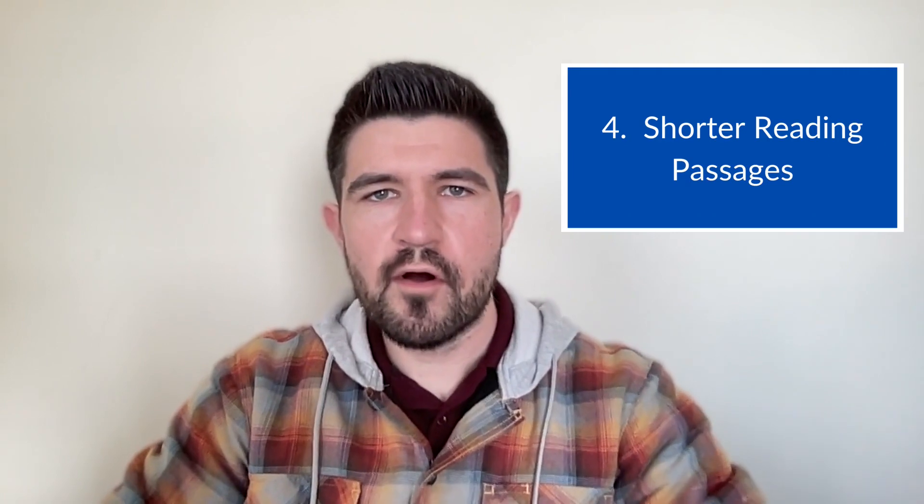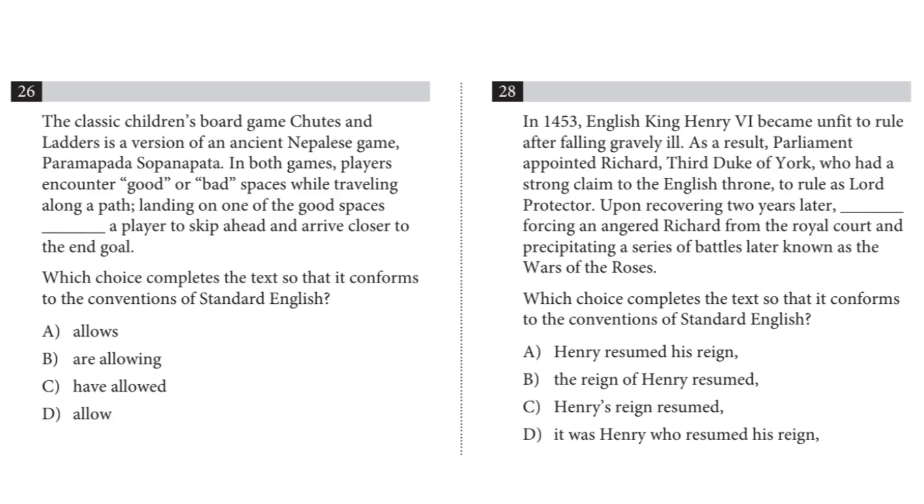Number four: there are no more long reading passages. On the current SAT, there's a really long passage with about 10 questions that go with it, which is very difficult for many students. On the new digital SAT, there won't be any long passages like that anymore. Each question is going to have its own individual mini passage that goes with it. This could still pose some difficulty because we're constantly switching topics and having to read something new every question. However, it does eliminate the stress of having to grasp the main idea of one big passage — if you don't know the main idea, those 10 questions could be very difficult. So hopefully, if you struggled with the long reading passages, that's no longer something you'll have to deal with.